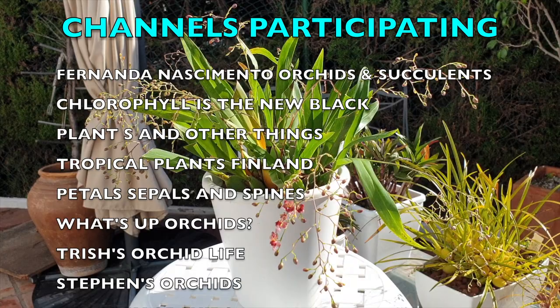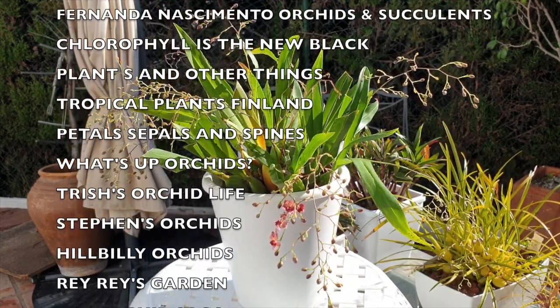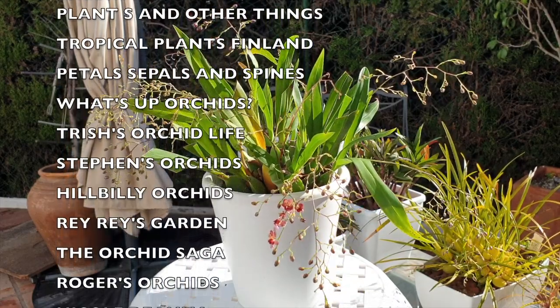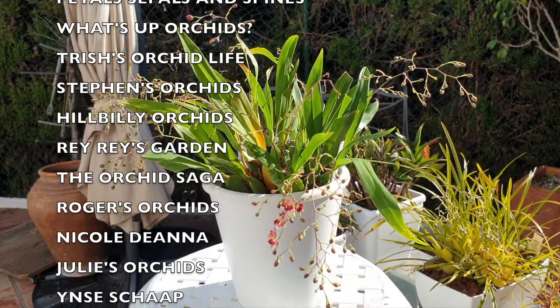As you can see, my Twinkle has four blooms open. I don't know what to tell you — I'm a little frustrated with this orchid, maybe in air quotes.